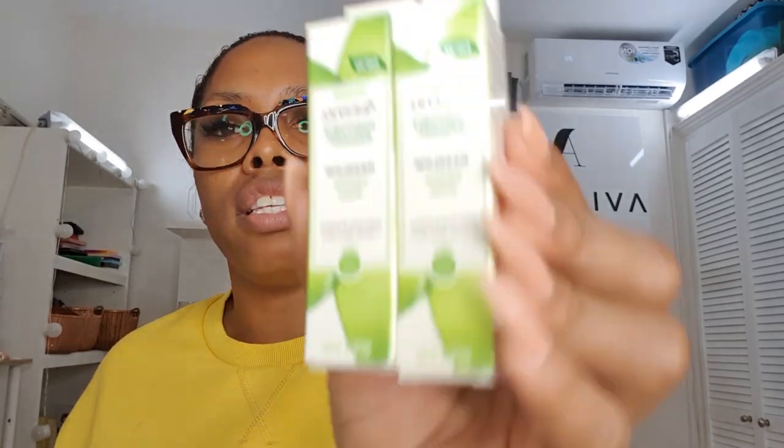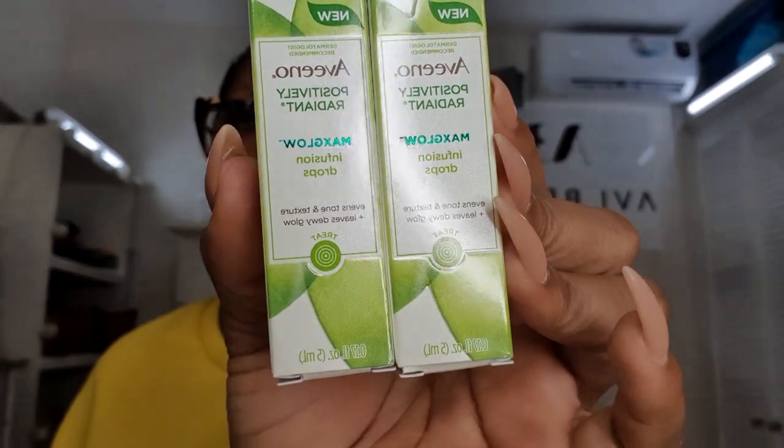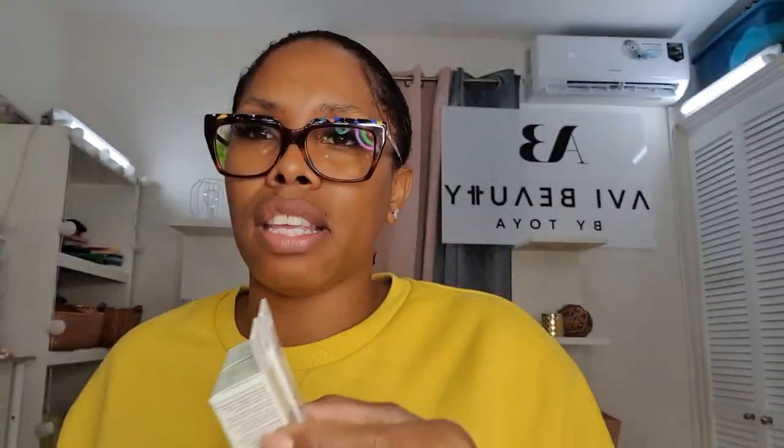Next is the holy grail — I absolutely abuse this one. You're supposed to use just one drop with your moisturizer, and I probably use five drops. This is their Max Glow Infusion Drops — you put a little bit in your moisturizer and you're good to go. This helps your skin glow; it gives you that nice sun-kissed, positive-vibes look. I love this product.